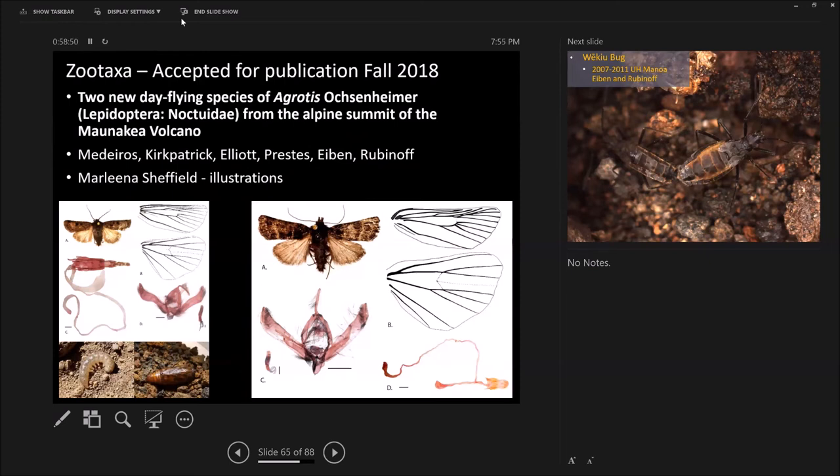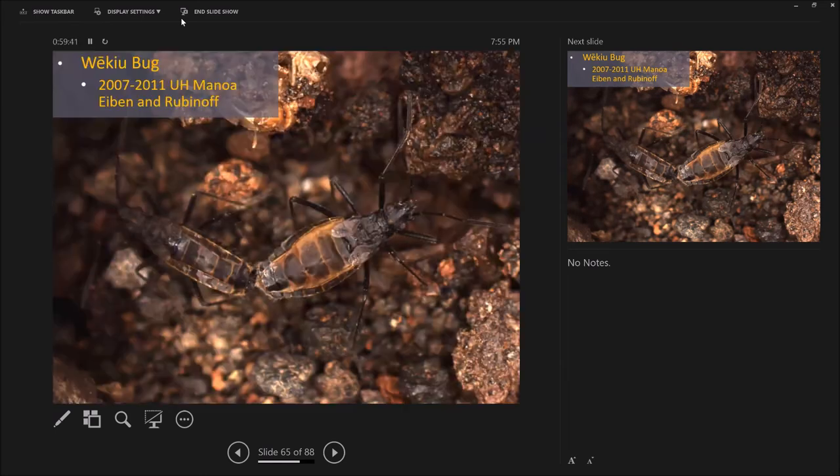I'm a Hemiptera specialist — sucking bugs — not a caterpillar specialist. So we had to make friends with Dr. Medeiros and find a real butterfly or moth person to help us describe this taxa. We have a great group of partners — Jessica here, Christina Elliott from Manoa, Anderson Prestes from Brazil, and me and Dan. That's what we do as professors: we train people to make sure we get good data. In the insect world you describe things by the shape of their genitalia. Here's mating wekiu bugs — that's a girl, that's a boy.